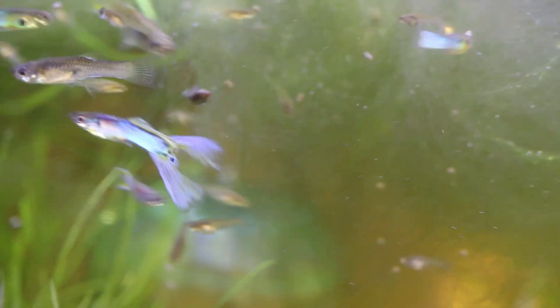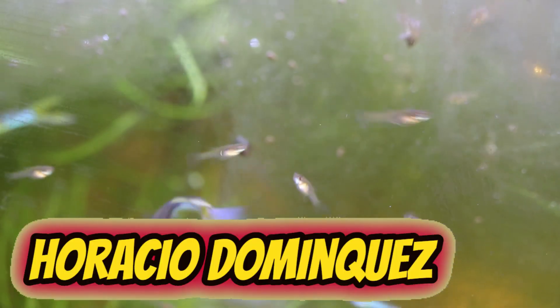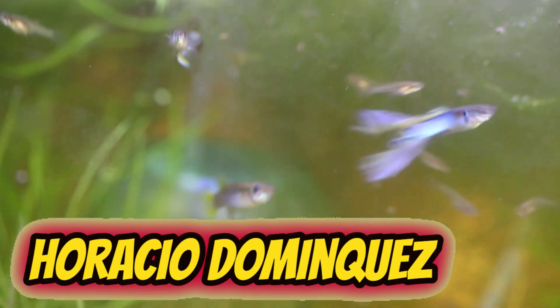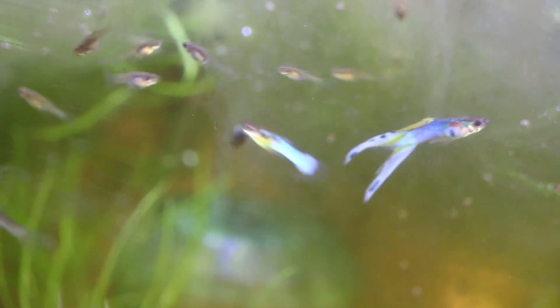We probably come to the most special guppies I have in the fish room — these are the Horatio Dominguez guppies. They were actually collected by Rusty Wessel in Mexico. I picked these up at the OCA auction last November. As you can see, they're really colorful with really nice blue patterns. I also have a ton of fry from these, so let's go ahead and enjoy these for a moment.